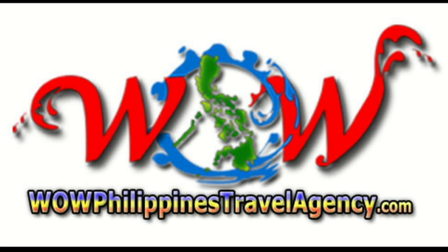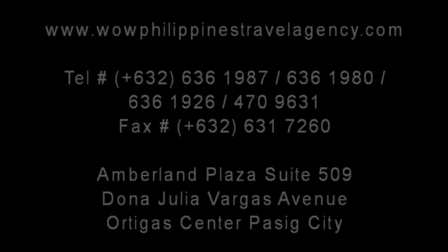WildPhilippinesTravelAgency.com — the name you know with the service you can trust. We're one of the most respected and trusted names in Philippines travel, offering the most complete packages at the best prices, guaranteed.